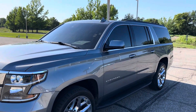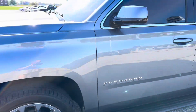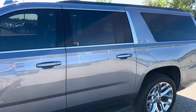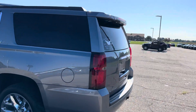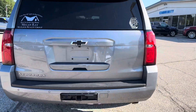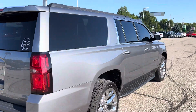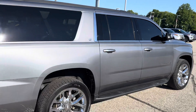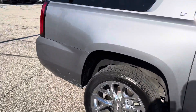Tires are good, no dents, dings, or scratches along the outside. Tires are in good shape. The whole vehicle is pretty well spotless — whoever owned it took pretty good care of it. It does need a cleaning on the inside, looks like small children were in it, but overall excellent condition on the outside, just needs a good bath.